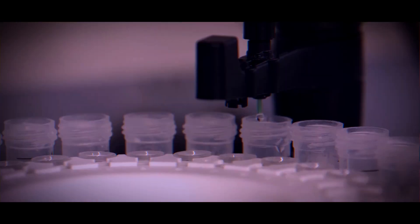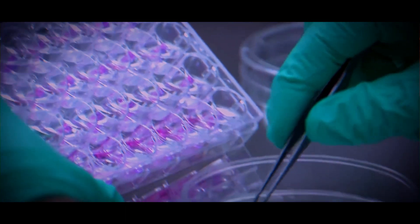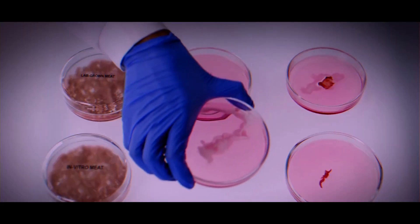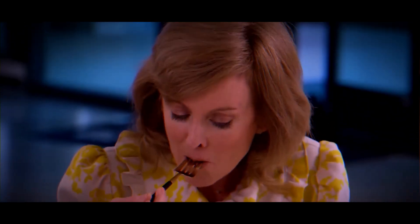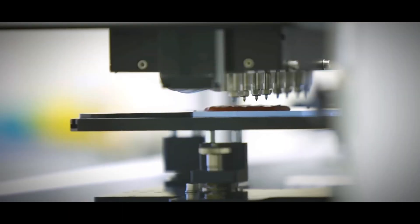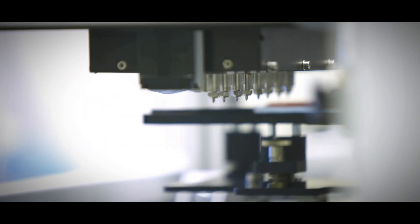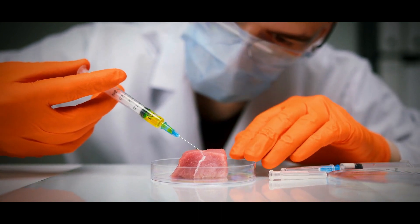So what makes lab-grown meat any better than real meat? According to the manufacturers and scientists driving its creation, lab-grown meat offers a method to enjoy meat without causing harm to the environment or animals. It conserves land and lessens greenhouse gases, thereby aiding the preservation of forests and endangered species. They further argue that this approach reduces the need to confine animals in cramped spaces, significantly curbing disease transmission to humans. And since the agricultural sector relies extensively on antibiotics for livestock — not only for disease prevention but also to stimulate growth — lab-grown meat offers a promising solution to reduce the need for antibiotics in animal farming.